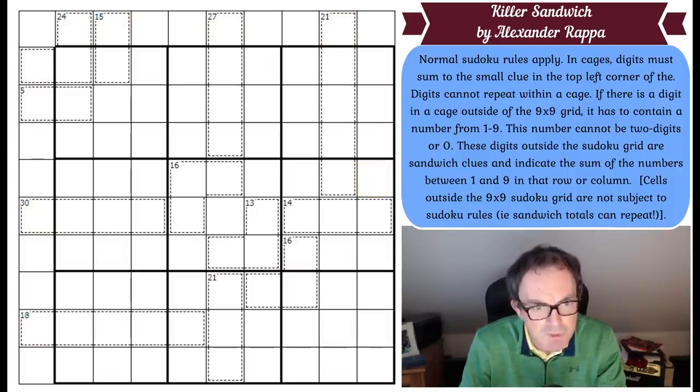Alexander Rapper claims if you squint at it, it looks like an ant. I make no comment — it certainly doesn't look like an ant to me. Anyway, do have a go. The way to play is to click the link under the video as usual. And now I get to play — let's get cracking and see how we go.